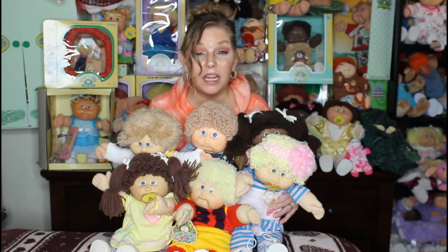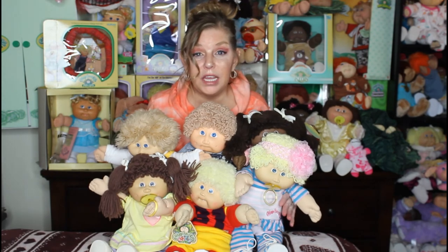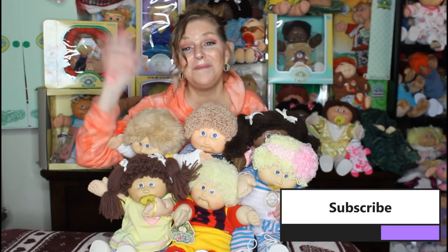Thank you guys for watching. This was awesome. I really hope that you learned something. I did this for everybody, but especially for new collectors, because I know when I first came into the community there were a lot of things I wanted to know. I'm going to be doing more videos like this — informational videos that will hopefully still be fun and exciting. I hope you guys liked it. I'll see you in the next video. Please don't forget to like, share, and subscribe. Bye!